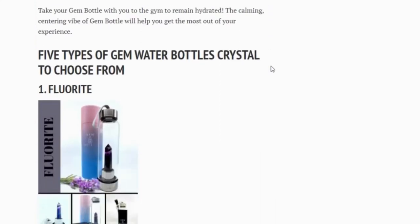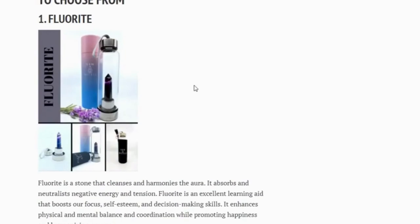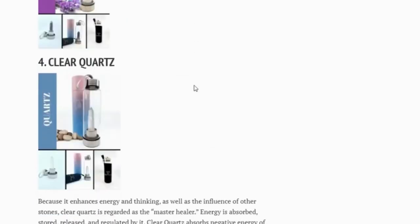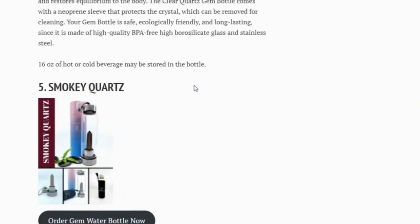Five types of crystal to choose from: one, rose quartz; two, fluorite; three, amethyst; four, clear quartz; five, smoky quartz.